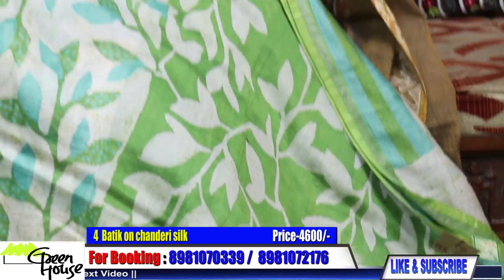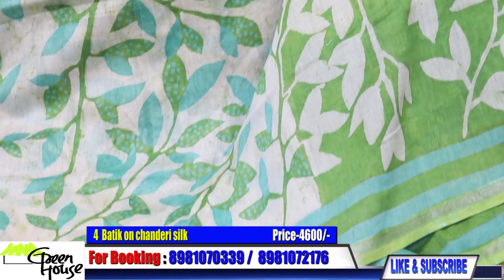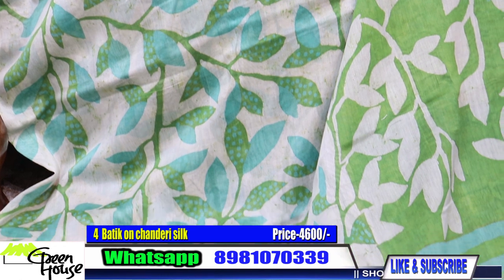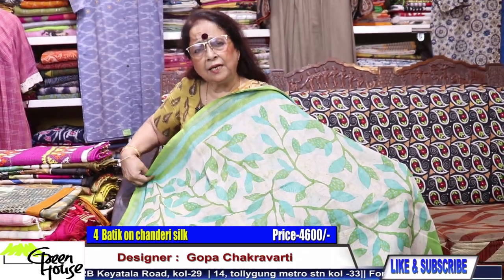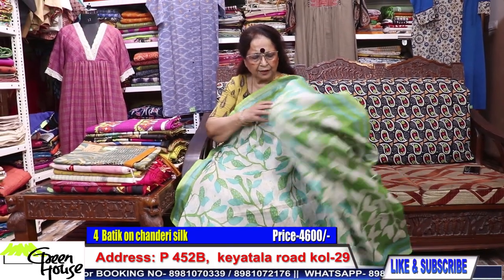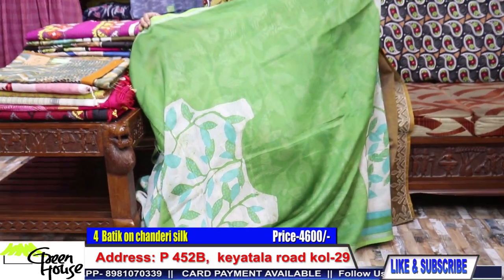This is from the same previous artist and this chanderi is also very superior — more of silk. The quality is different; zari bordered. These are going for 4600. Very fashionable, very light to carry, and lasting colour — no fading. Usable, lightweight sarees. Look at this fresh green colour for the blouse. So this is number 4, costing 4600.